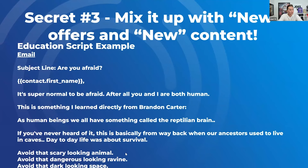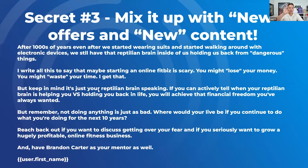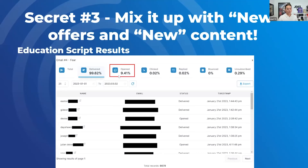And lastly, an education script — 'Are you afraid?' I wrote this copy myself. It talks about the reptilian brain that every human being has — we're afraid to take risks. It's a long email — take a screenshot. And the second email is very long too. These are example pain, desire, and education content you can send to your leads: 'If you don't do anything in your life, that's bad — reach out to us, have Brandon Carter as your mentor.' Great open rate: 9.4% on 6,000 leads. Three words in the subject line. If we put in 15,000, it would probably go up to 15% open rate.